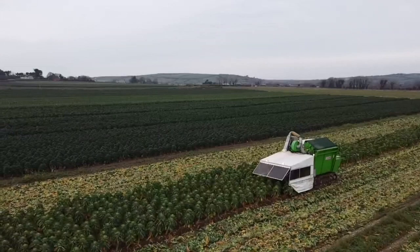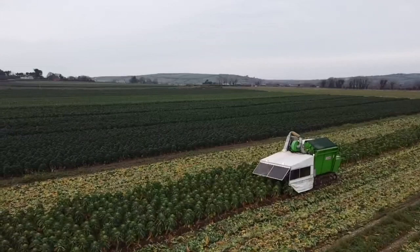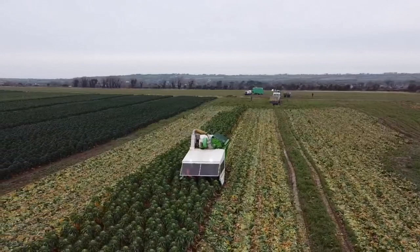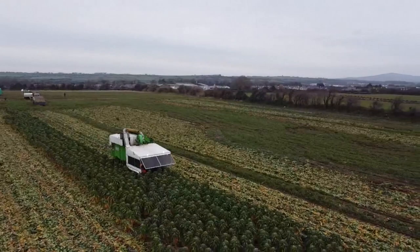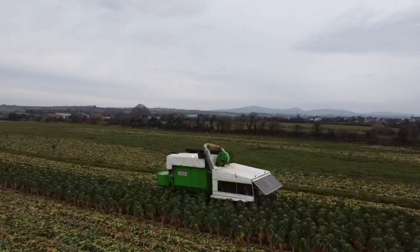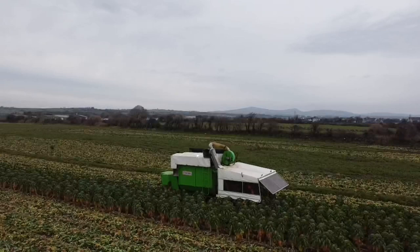From there it goes back into what you could call a substation or transfer station where they're cleaned and packaged. Belty Garden Farms supplies Musgraves, SuperValu, Centra, and all those other shops. He supplies Lidl and Aldi as well. So if you're buying Brussels sprouts in Ireland, there's a very strong possibility they come out of one of these fields, or one of these two Tamoba harvesters.